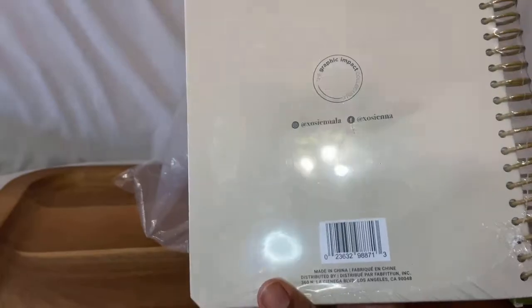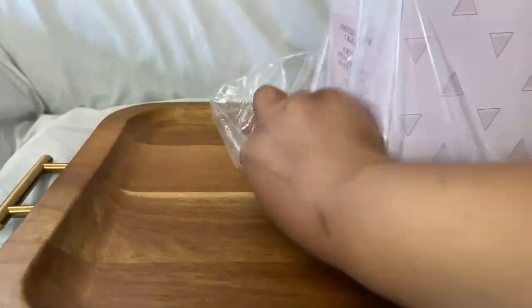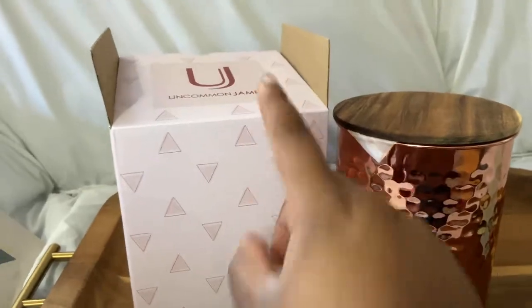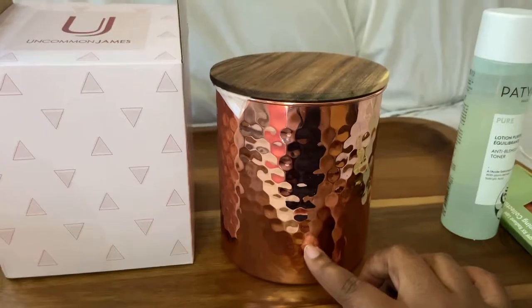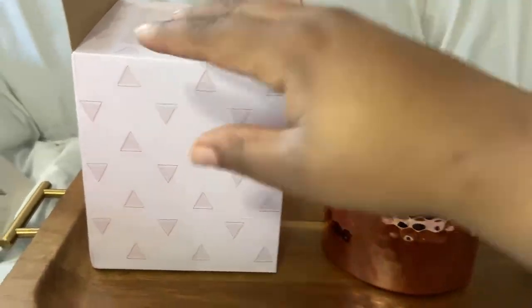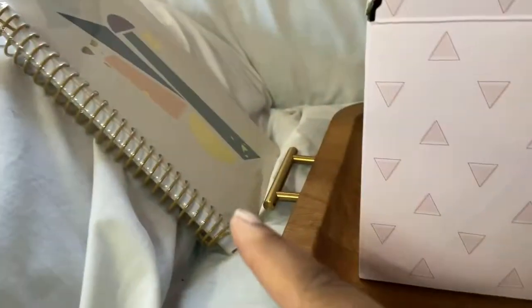Graphic impact option — you can always use a journal. And the last thing in this mystery bundle is this Uncommon James canister in copper rose gold color with a wooden top. This looks like something that's been in one of the FabFitFun boxes before. There's actually another one inside that's a little bit smaller. Cute! So I got the canister, the toner, the lip plumper, and the notebook.